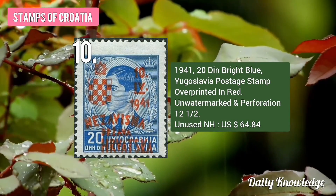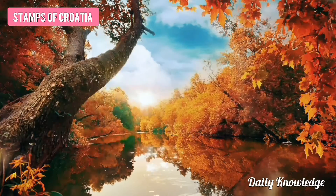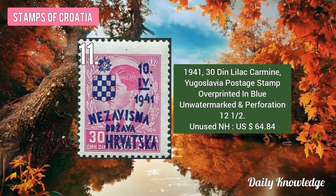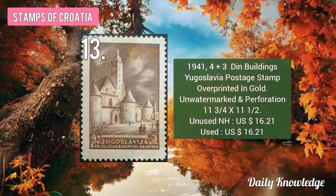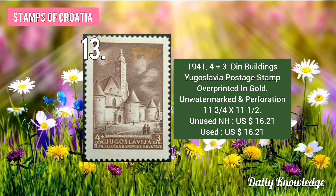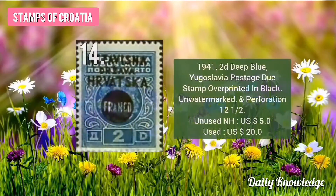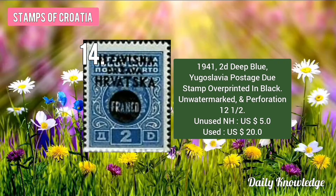The 1941 20 Dinar Bright Blue Yugoslavia Postage Stamp Overprinted in Red. The 1941 30 Dinar Lilac Carmine Yugoslavia Postage Stamp Overprinted in Blue. The 1941 1.50 plus 1.50 Dinar Buildings Yugoslavia Postage Stamp Overprinted in Gold. Then the 1941 2D Deep Blue Yugoslavia Postage Stamp Overprinted in Black.